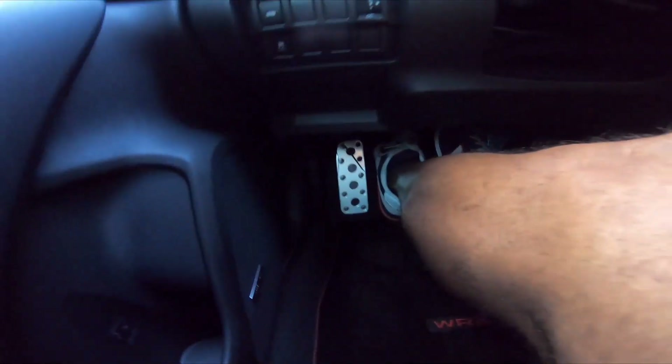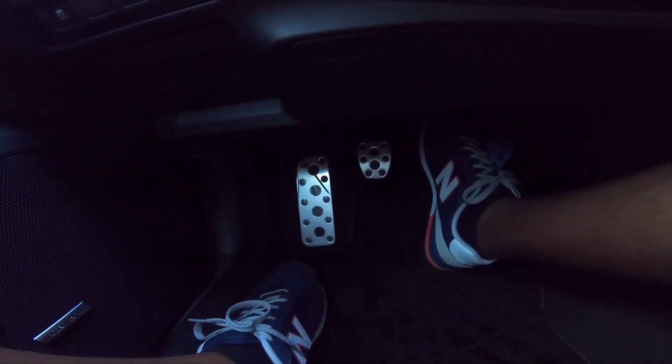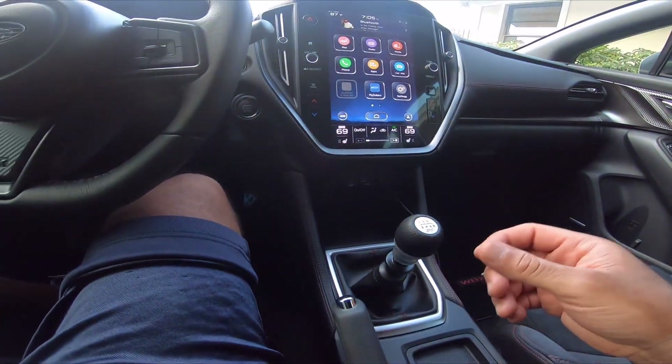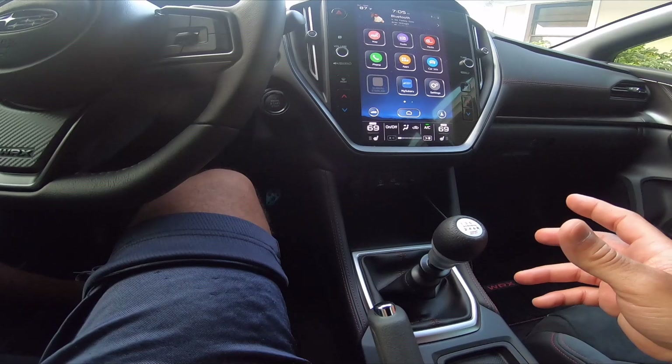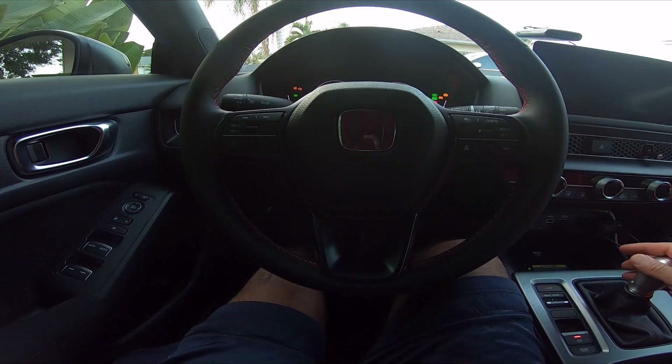First of all, just pushing in the clutch - it's a lot harder, like just to push down on that clutch. It feels a lot harder than the Type R. The Type R is just smoother - everything about it is just smoother and easier to get into gear.